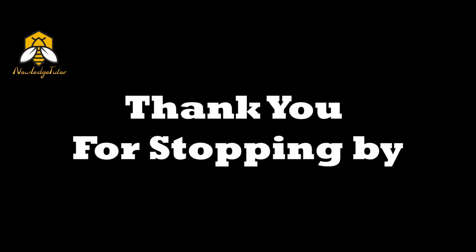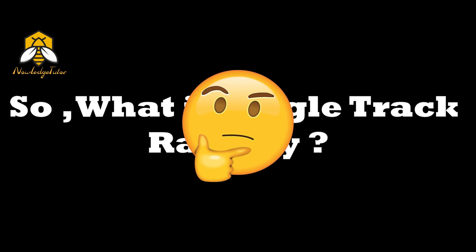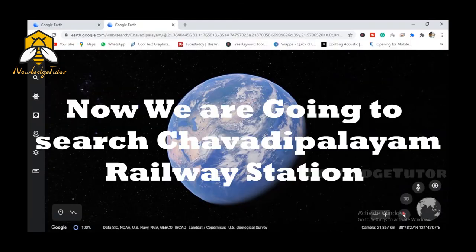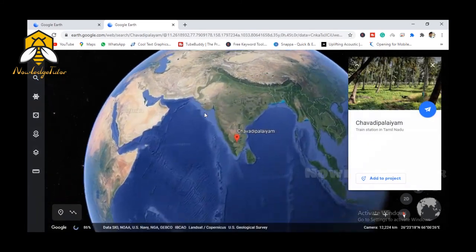Hey guys, thank you for stopping by. So what is single track? To explain, we'll search a station called Chavadi Palayam in Tamil Nadu, which is in South India.